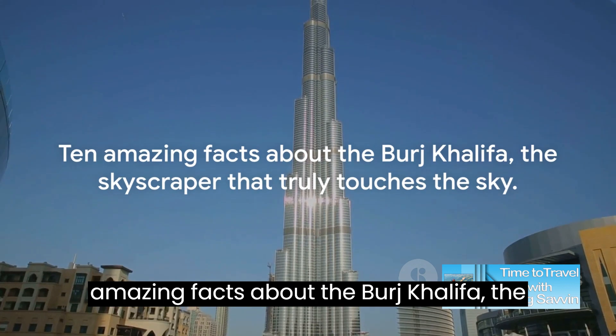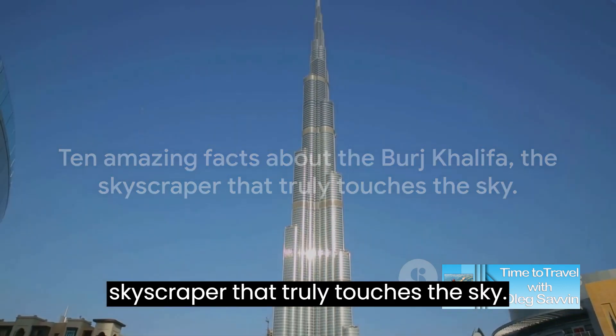There you have it — 10 amazing facts about the Burj Khalifa, the skyscraper that truly touches the sky.